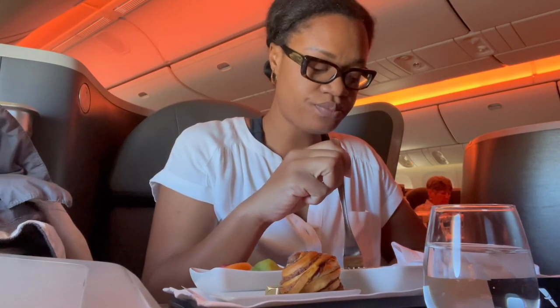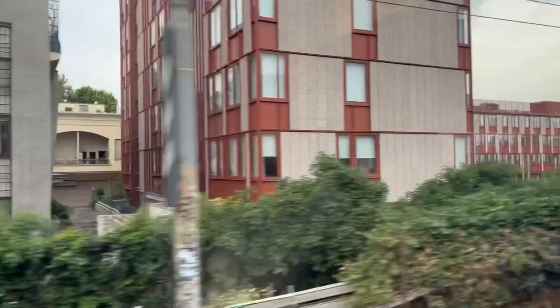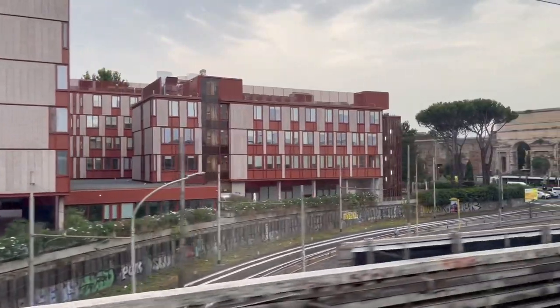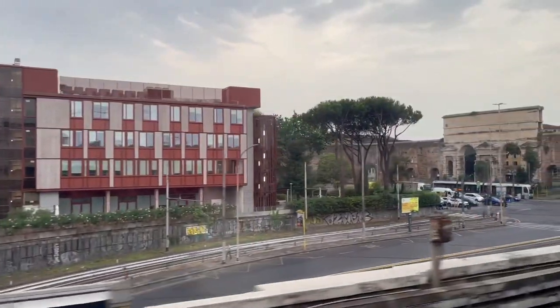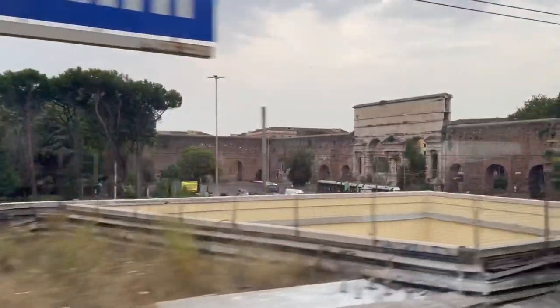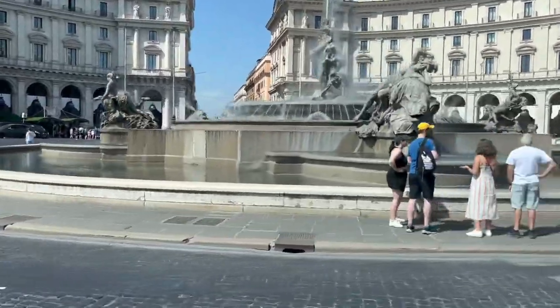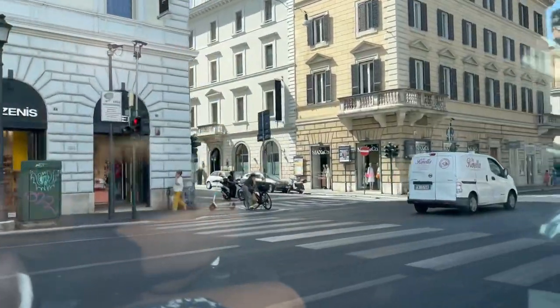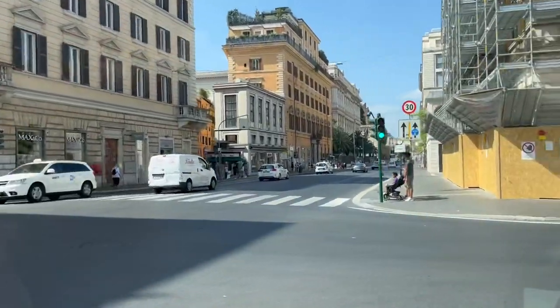We flew into Rome Fiumicino Airport and from there we took the Leonardo Express to Roma Termini station. It was 14 euros and about a 30-minute train ride to get us into Rome. Then from there we took a taxi to our Airbnb, which was about 17 euros.